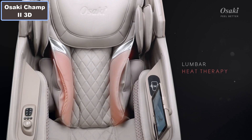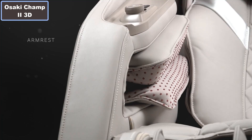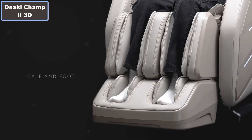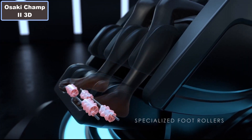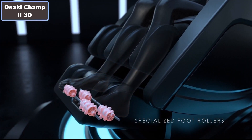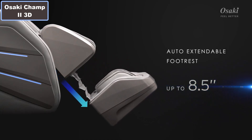Number 6: SL-style track. Number 7: Touchscreen controller. Number 8: Lumbar heating therapy. Number 9: 3-stage zero gravity. Number 10: Extendable foot rest.